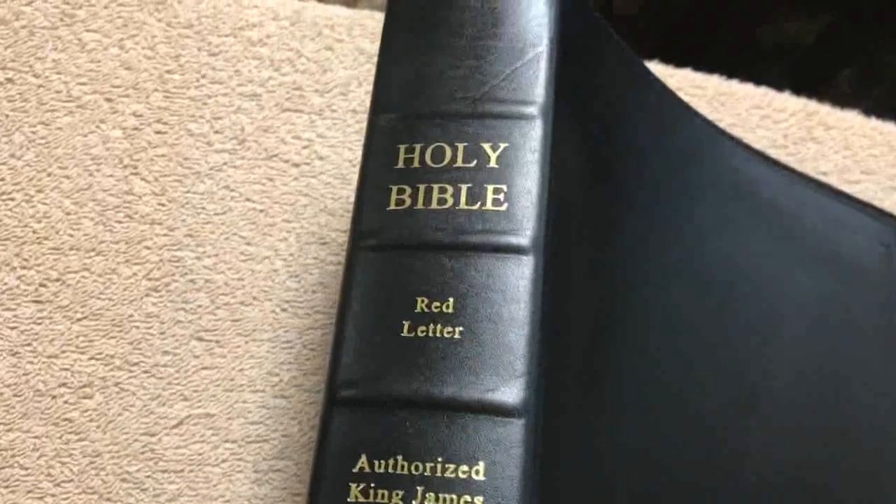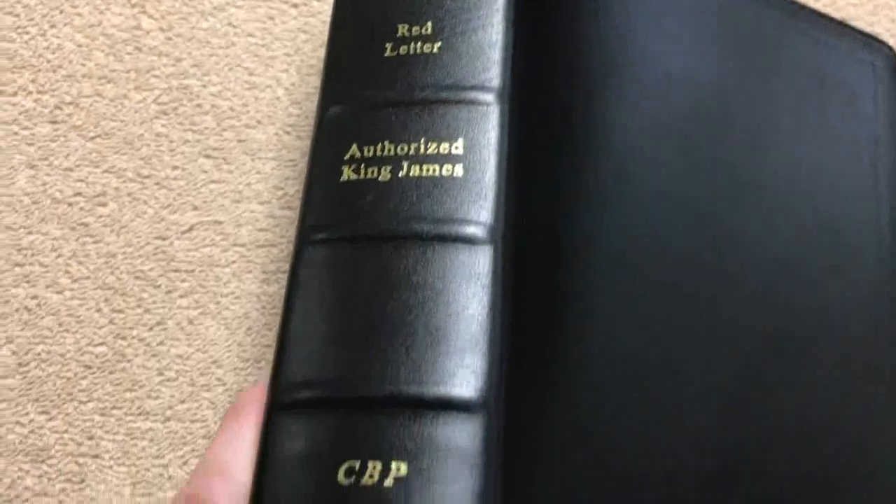We've got nice black and yellow head and tail bands. The gilding on this is absolutely beautiful, and the way that they round these corners just looks super nice. You can almost see little specks of gold in there — you can see all those little shines. The gilding is absolutely fantastic. With this being an ironed calfskin, you're not going to get a lot of grain. Just inside the perimeter there is a really nice tooled line around the perimeter, and it is also a stitched perimeter. The spine is beautiful — Holy Bible, Red Letter, Authorized King James, and CBP — with nice pronounced raised ribs.